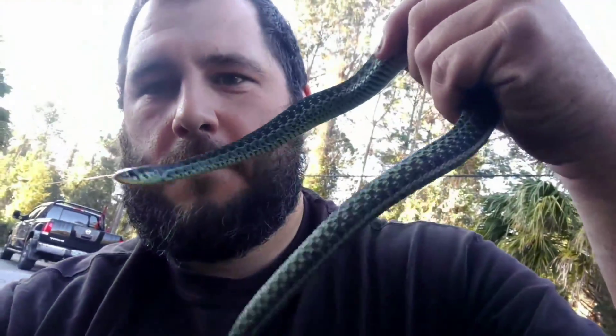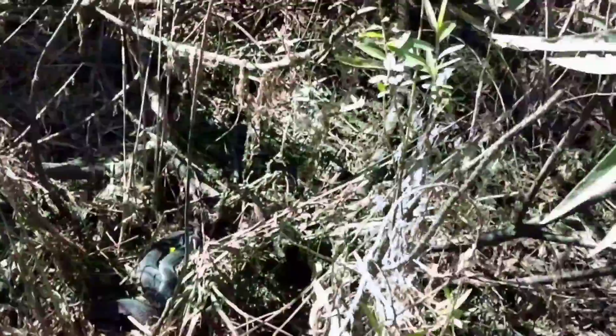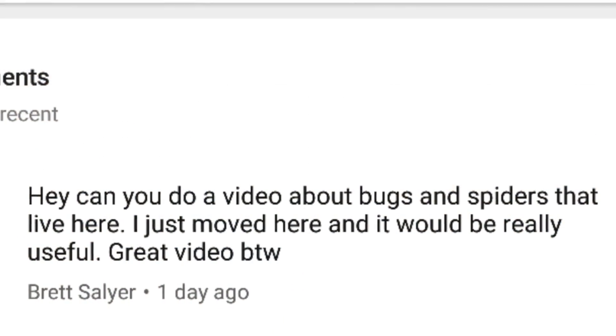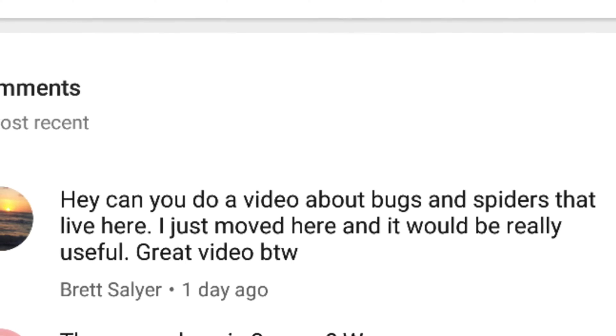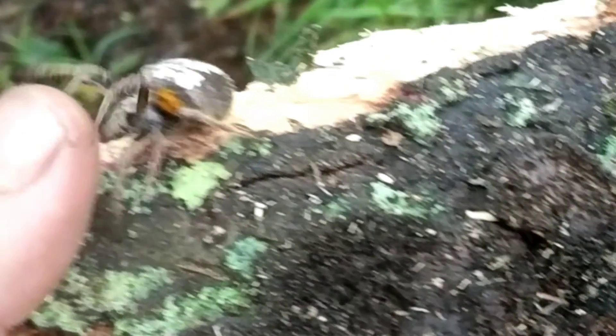Florida, the most conducive environment for just about every species of animal — and yes, the creepy crawly ones too. I got a special request from one of my subscribers named Brett. He said, 'I just moved here to Florida and a video on bugs and spiders would be really useful. Can you do that?' So here you have it, a video on spiders.